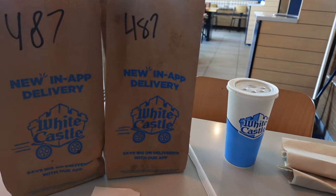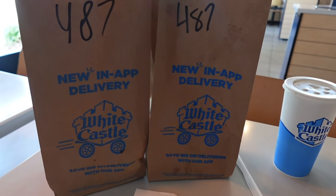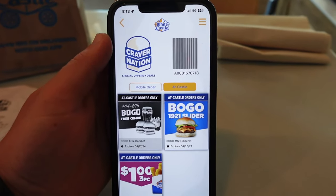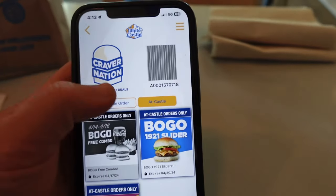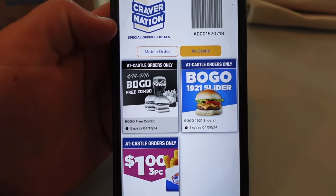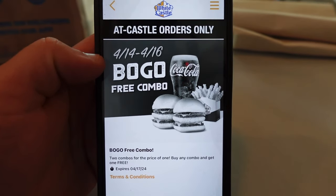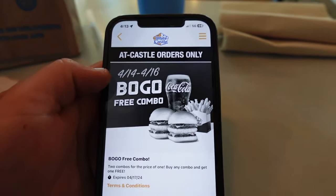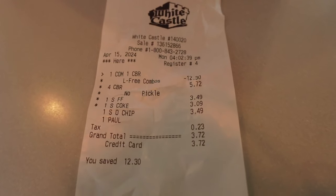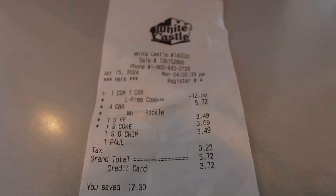Alright, I got my seat. I actually got two meals for the price of one here at White Castle and paid less than four dollars for it. I used the Cravenation app — the White Castle app has a little barcode for mobile ordering. I got the BOGO free combo, which gets you two meals for the price of one. I got no pickles — I'm not a pickle fan — a Coke, and I substituted one of the sides.